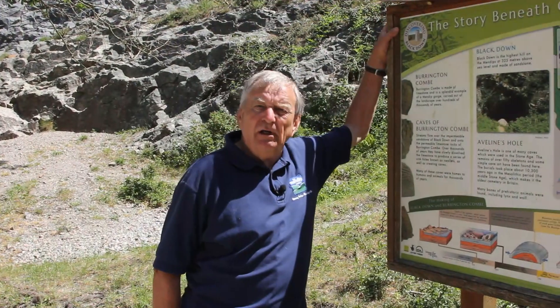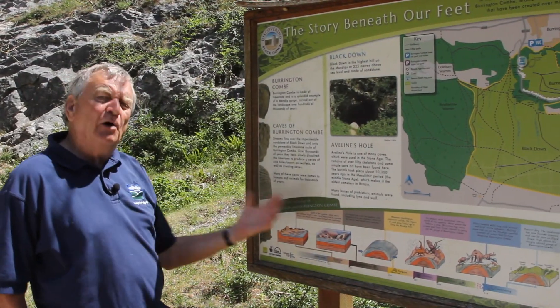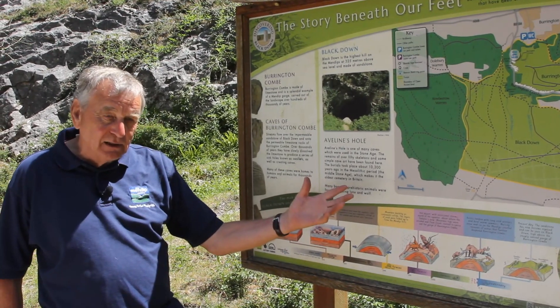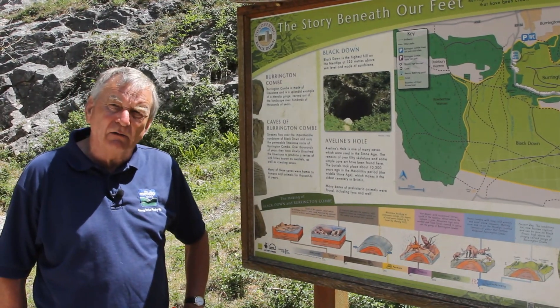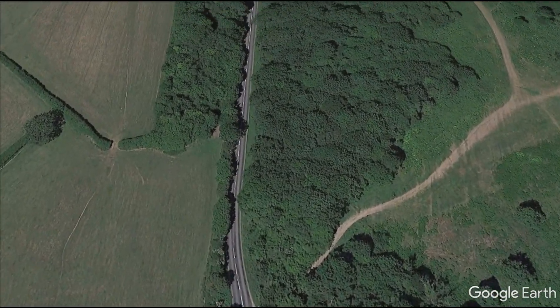Interpretation boards like this all over the Mendip Hills will help explain the history, the mystery, the myth and the magic of what you're looking at. Such as this place here, Burrington Coombe — we tell you that it was formed probably about 200 million years ago. Well, let's go and take a look at Burrington Coombe.